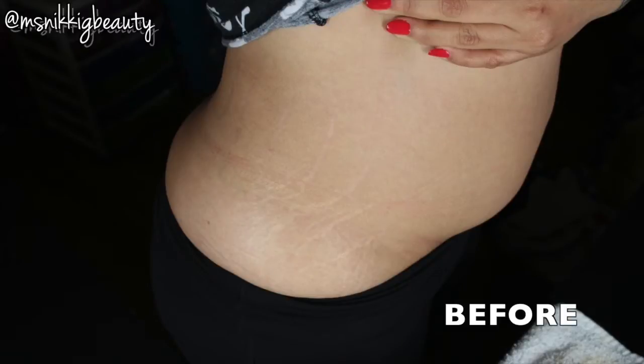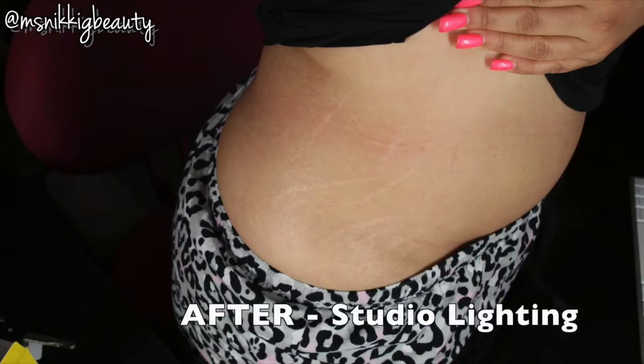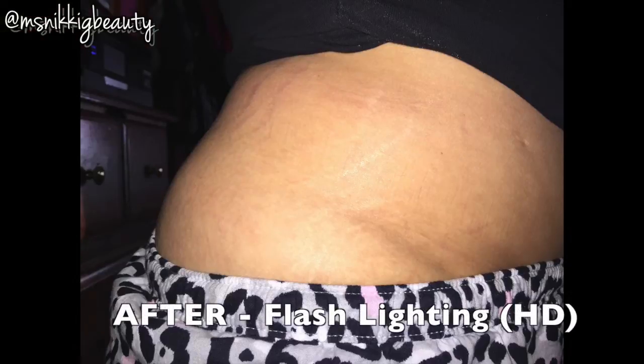In the before photos you can see the stretch marks are a little more prominent. I live with them and I love everything on my body, so they don't bother me all that often. In the after photos, you can see that they've softened and smoothed — the skin is a little plumper and less stretchy.